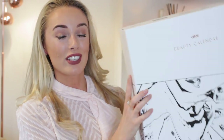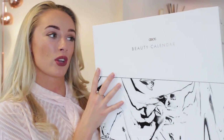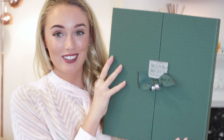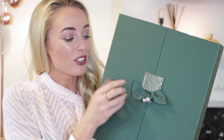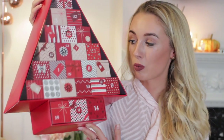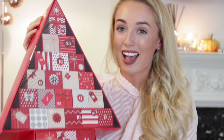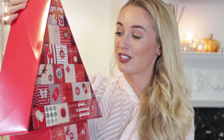Then I've got the ASOS calendar — I'm really looking forward to seeing what's inside. There are so many amazing brands stocked on ASOS, so I have very high hopes. Next is Molten Brown, which just looks so luxurious. I love this dark green with the beautiful bells and ribbon on the front — very festive and really heavy. Last but not least, Marks & Spencer. I've seen a few other bloggers go through this one and I have very high hopes.